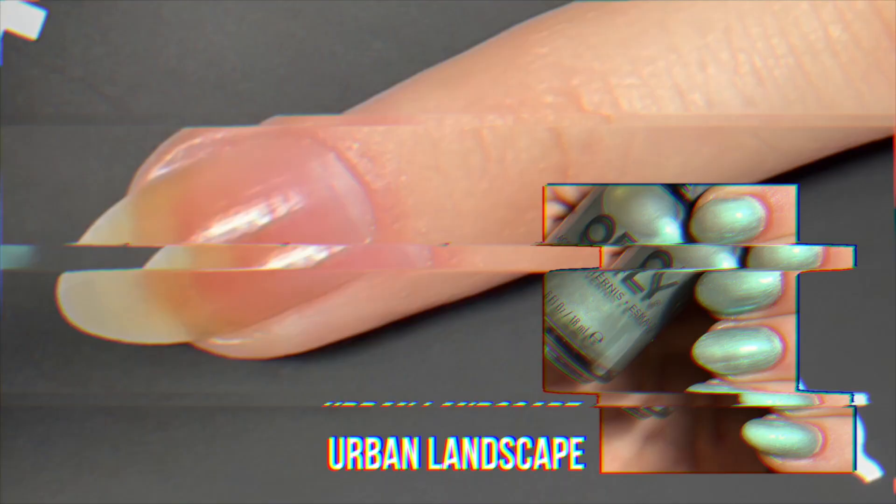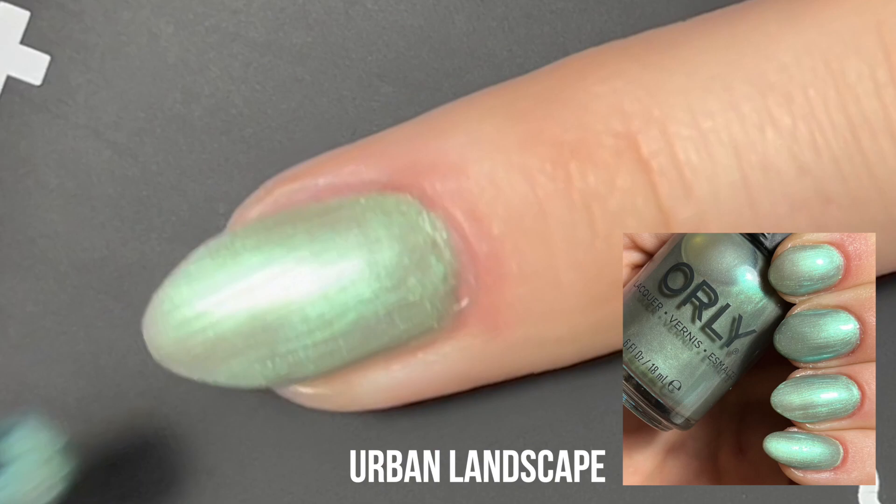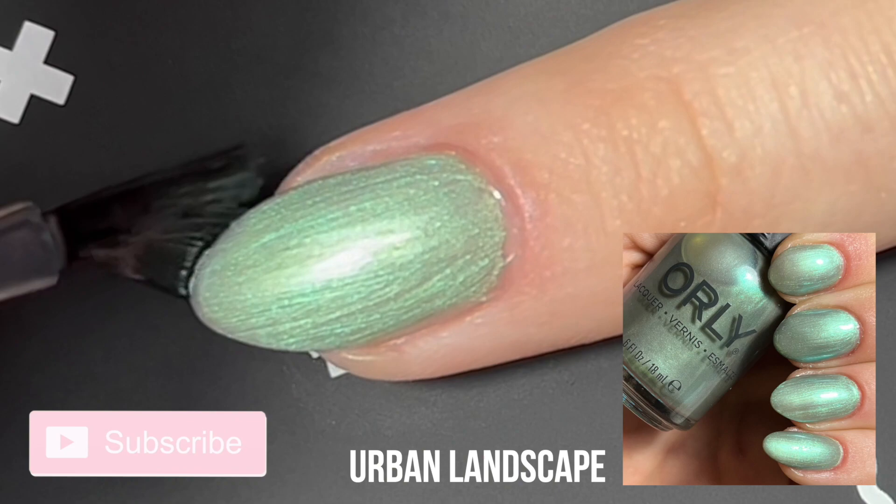Next up, we have the shade Urban Landscape. As I always say with greens in collections, this is my husband's favorite shade. I do really love this steel-toned green shade. I am also using the Orly Polished Shield Top Coat.